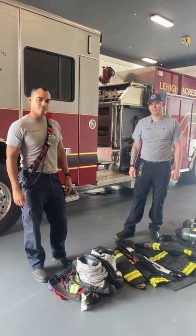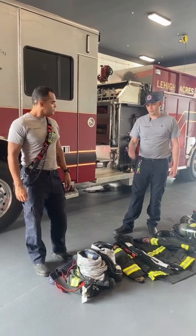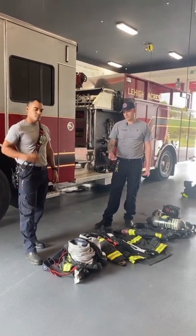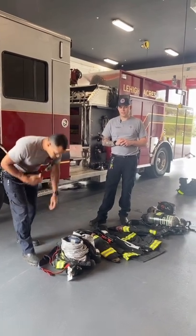Hello everyone, my name is Field Training Officer McDaniel. This is Firefighter Harney. We're going to be going over our bunker gear that we wear to protect ourselves during fires — multiple different types of fires that we use. While I'm explaining it, he's going to begin to get dressed and I'll explain the components of the gear as we go along.